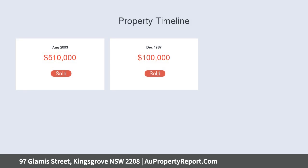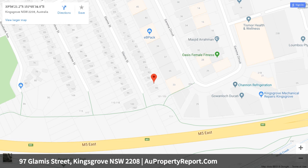This three-bedroom home sits in a very popular and quiet cul-de-sac location in Kingsgrove. The bedrooms are all good sizes with quality built-in wardrobes. The master bedroom features an air conditioner and ceiling fan.